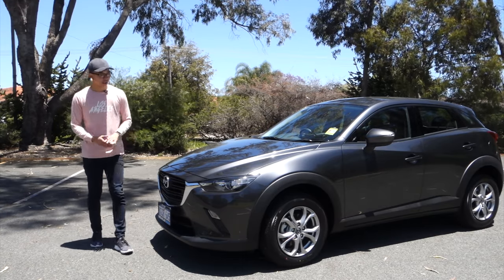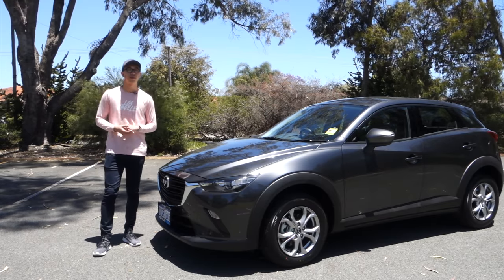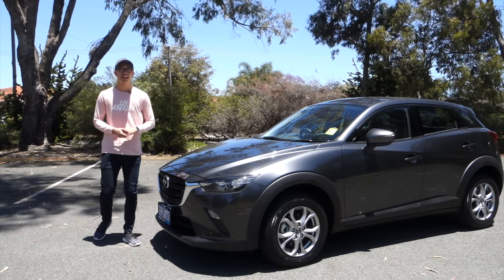New for 2019 includes styling updates with a new front bumper and new rear taillights, along with interior improvements and improvements to noise, vibration and harshness. A reversing camera is also standard on all trims. So let's take a look inside.